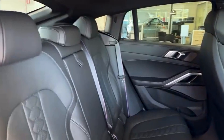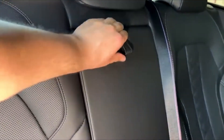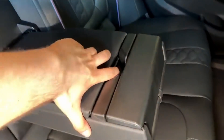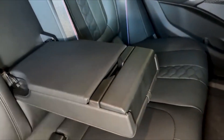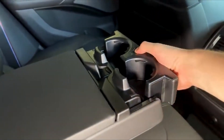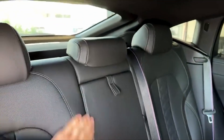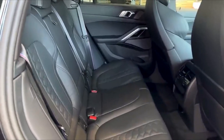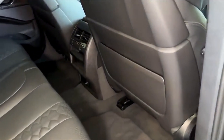In the BMW X6M Competition, you're not just driving a car — you're embracing a new standard of luxury, performance, and design. For those who demand the best of both worlds, the sophistication of a luxury SUV and the thrill of a high-performance machine, this is the ultimate driving experience. Thank you for joining me on this journey. If you enjoyed this look at the X6M Competition, don't forget to like, subscribe, and let us know in the comments — what excites you most about this masterpiece from BMW?